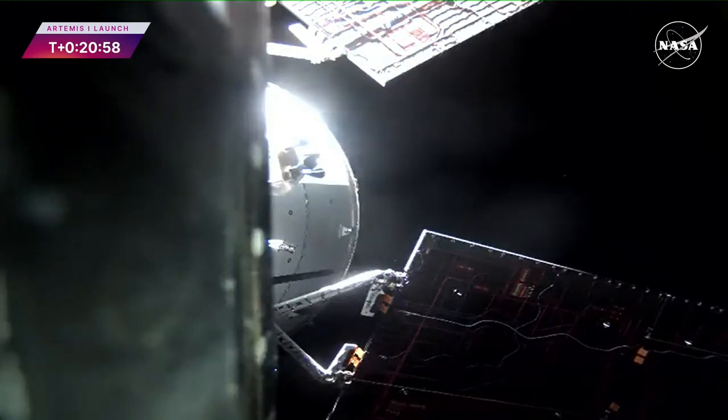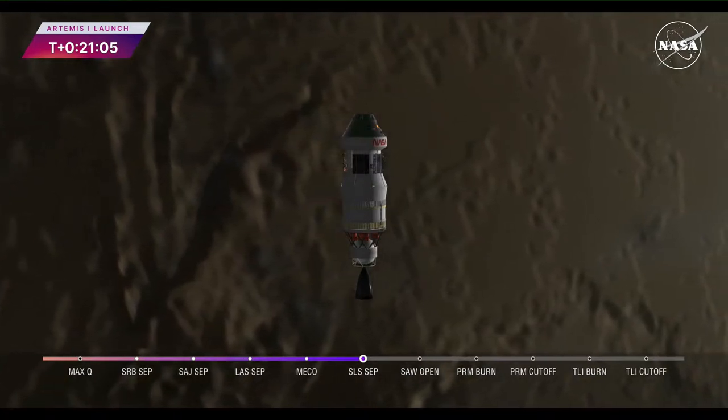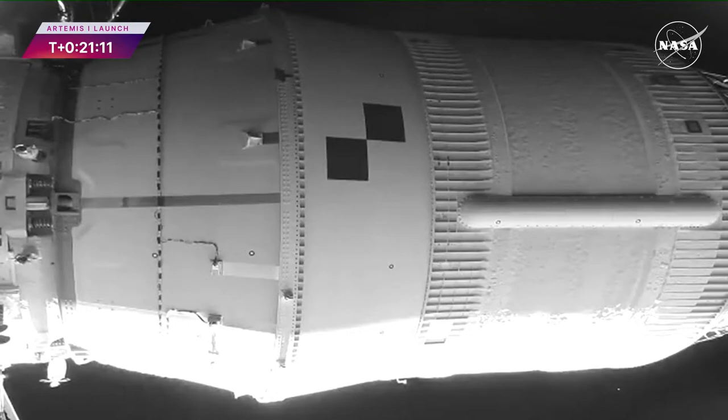Coming up on 21 minutes since liftoff, Orion is attached to the interim cryogenic propulsion stage. You can see those four solar arrays unfolding now. Artemis I is a flight test — it's paving the way for a sustainable presence at the moon.